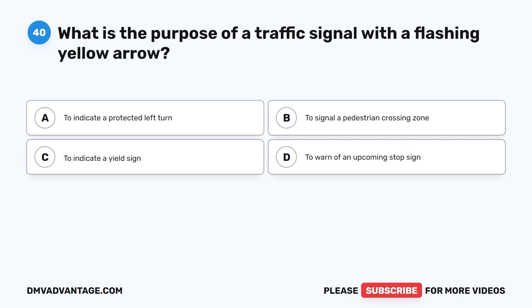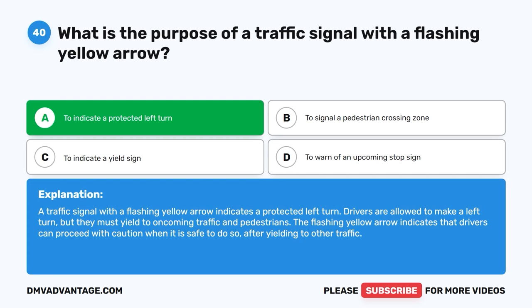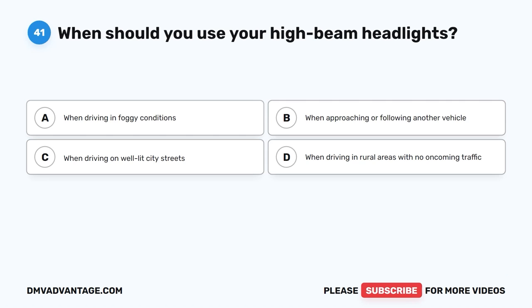Question 40: What is the purpose of a traffic signal with a flashing yellow arrow? The correct answer is A, to indicate a protected left turn. A traffic signal with a flashing yellow arrow indicates a protected left turn. Drivers are allowed to make a left turn, but they must yield to oncoming traffic and pedestrians. The flashing yellow arrow indicates that drivers can proceed with caution when it is safe to do so after yielding to other traffic.